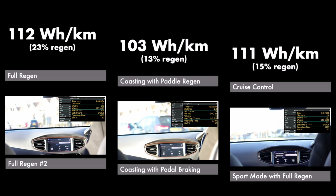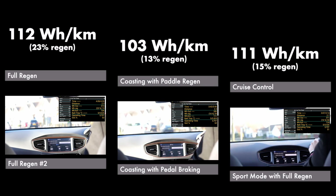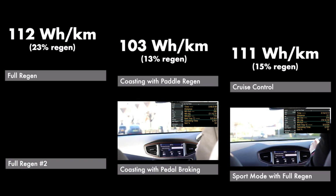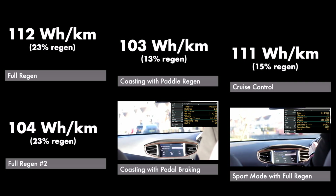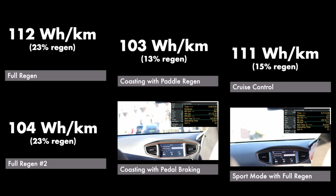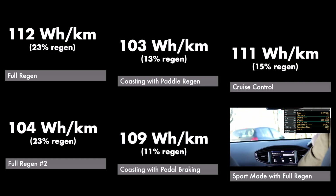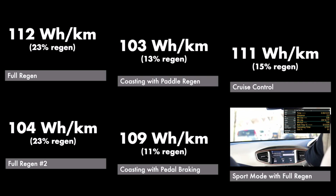All right, that was round 4 - regen: 314.73. That was no regen at all and just braking: 286.32. And 330.79 - that was the sport run.